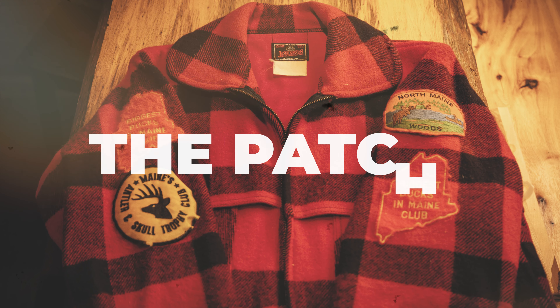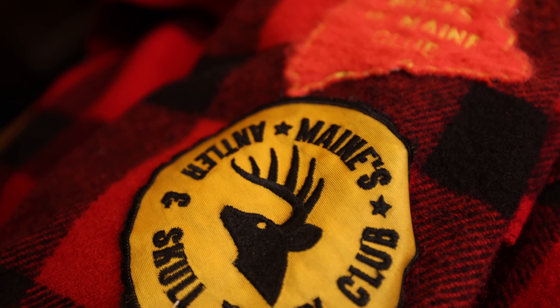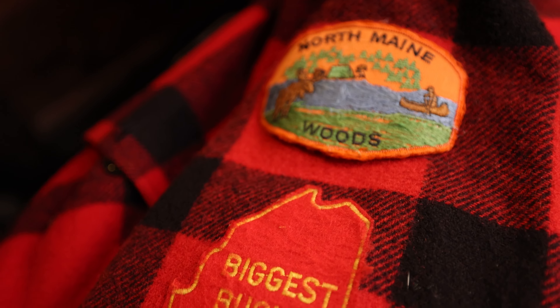My favorite wool jacket is a Johnson Cruiser jacket, made by Johnson Woolen Mills out of Vermont. I love wool. Wool is my primary garment of choice hunting in the Northeast, particularly in Northern Maine. I did a whole video on wool — I'll put a link right here. And on this channel I haven't mentioned Johnson Wool products that often, and I really need to, because I need to give credit where credit is due.